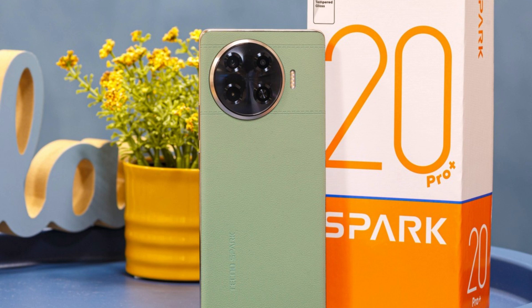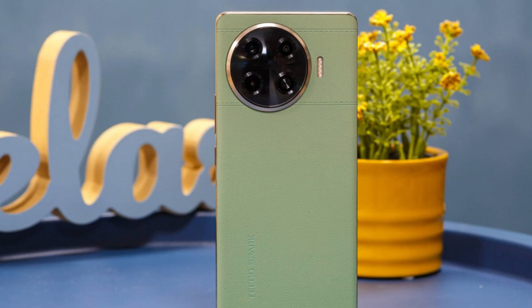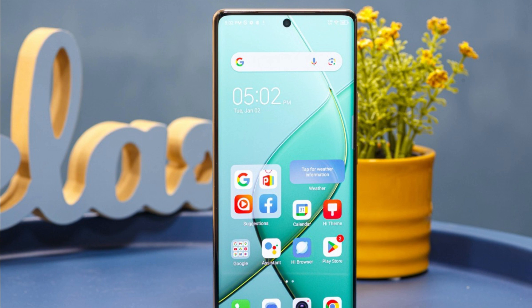Tecno's latest Spark 20 Pro Plus is the culmination of the Spark 20 series and features everything the maker can offer in this price range without breaking the bank. And while the Spark 20 Pro Plus is no flagship, it sure looks like one.